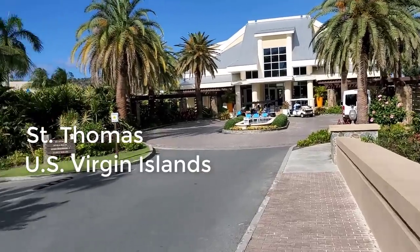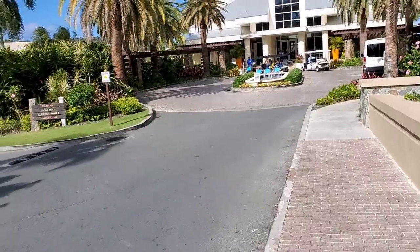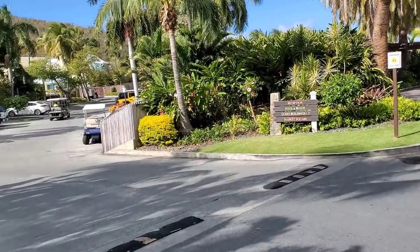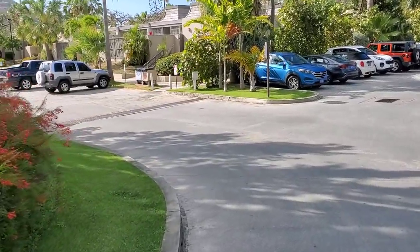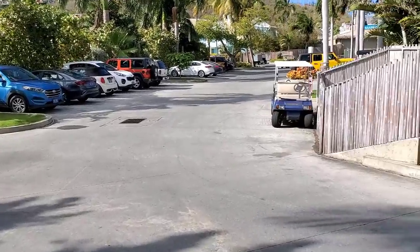Hey guys, Mike here. So we're down here in the Virgin Islands, St. Thomas, and we got a concrete stamp job we got to do. We're staying right here at Margaritaville, and the job is right next door in a place called Pineapple Village. These are just a bunch of condos, and we're doing some stamped concrete out back of one of the condos. Let's go check it out.